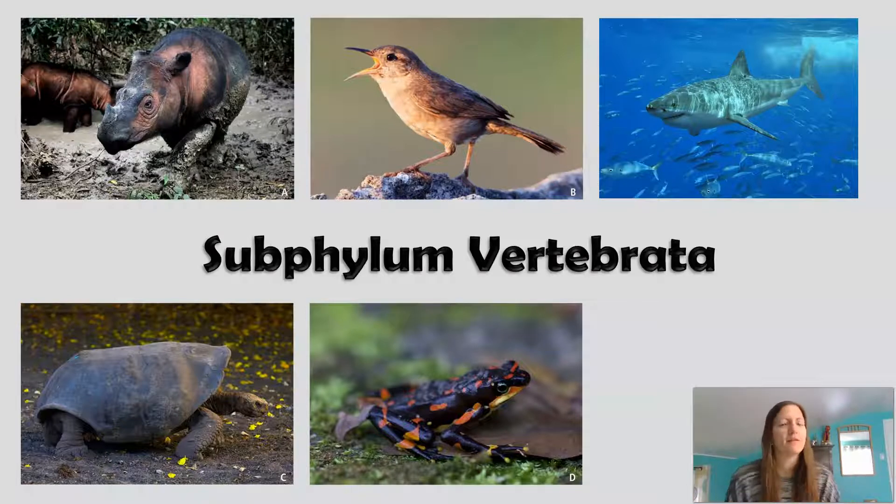We're going to dive a little bit deeper into Phylum Chordata and take a look at Subphylum Vertebrata. There are other subphyla as well, but this subphylum is probably the one you're most familiar with. When we think of animals most of the time, you're probably thinking of an organism in Subphylum Vertebrata.